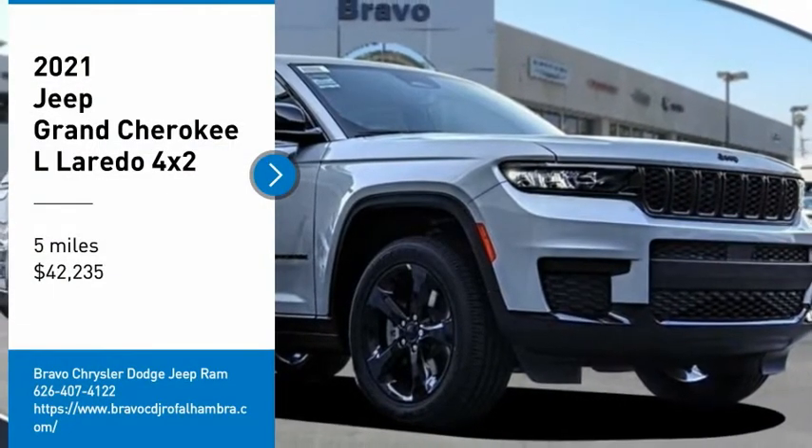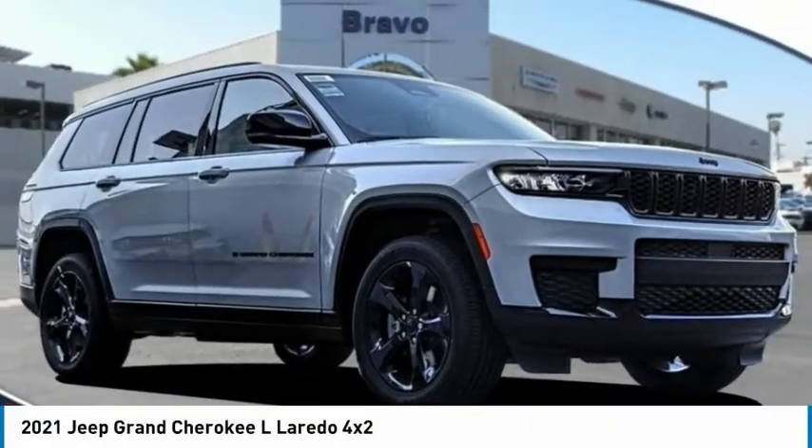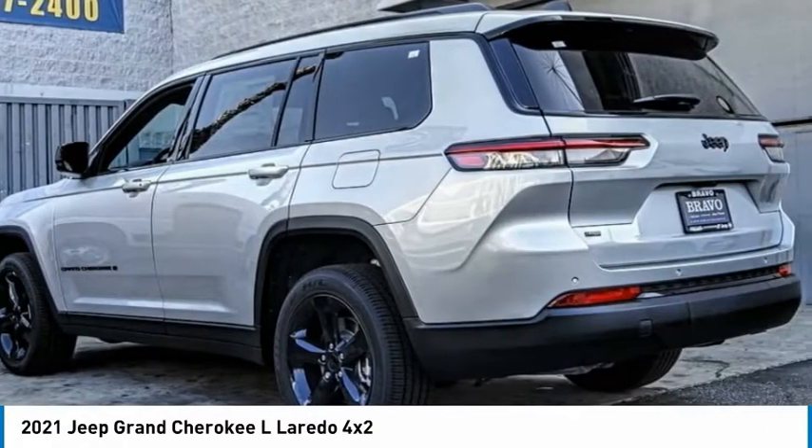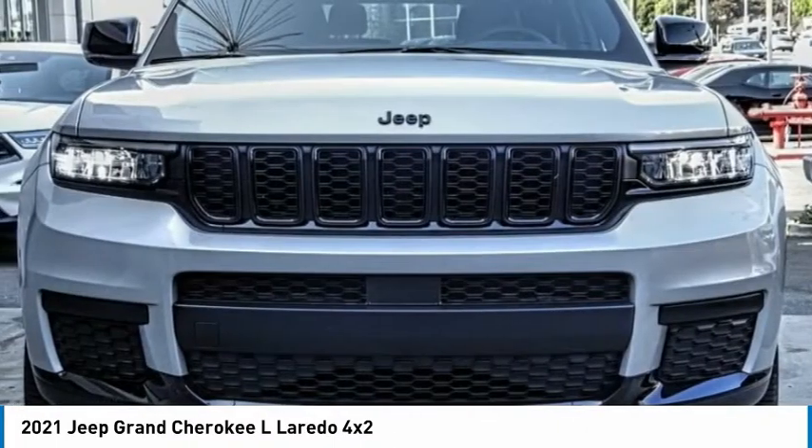Don't miss this great vehicle — it's equipped with great features. You want to take this vehicle home? Make a great choice today. Visit the dealership today and see this vehicle first hand.